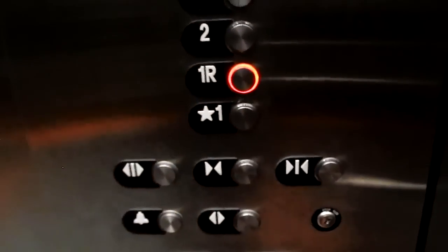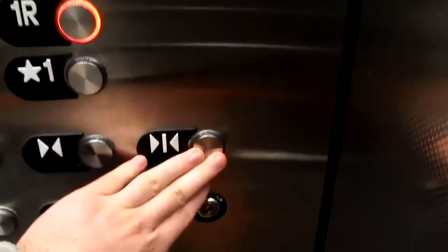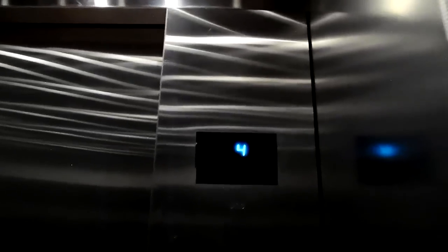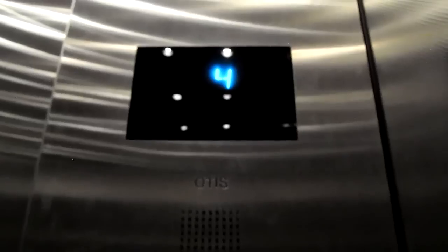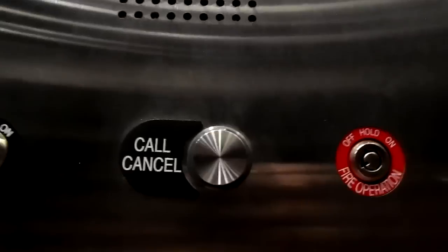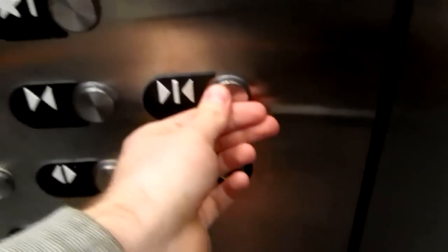We'll go back down with 1R. You've got to hold the door button closed to get it started. I say I don't want to go to 1R — first call cancel. The call is canceled. We'll stop at 2. Let's go back up to 4 instead. Hold door closed — the door does not open.